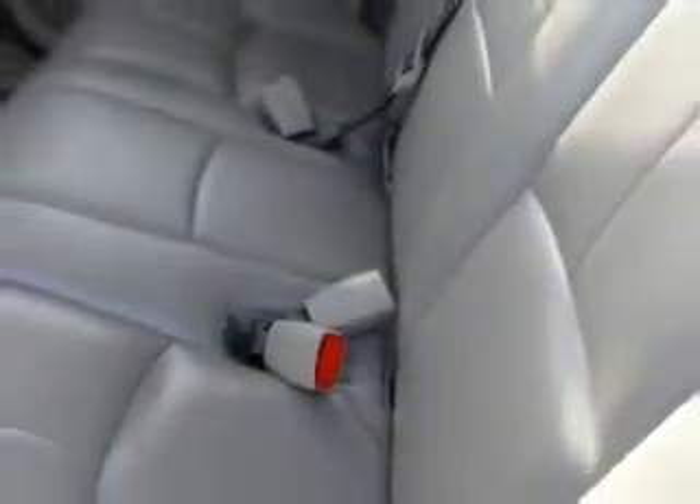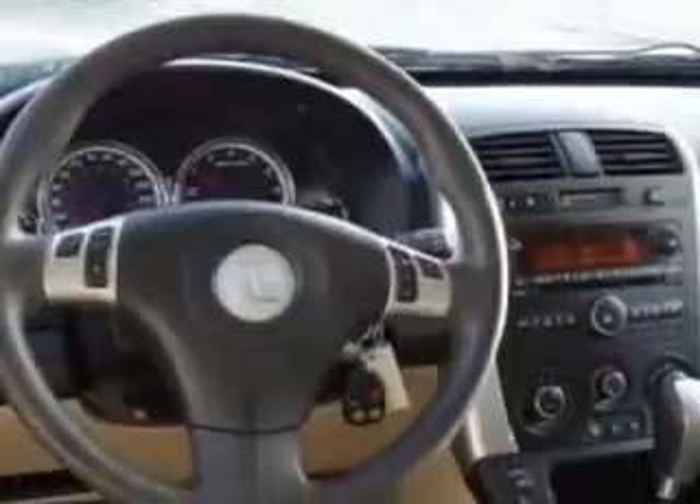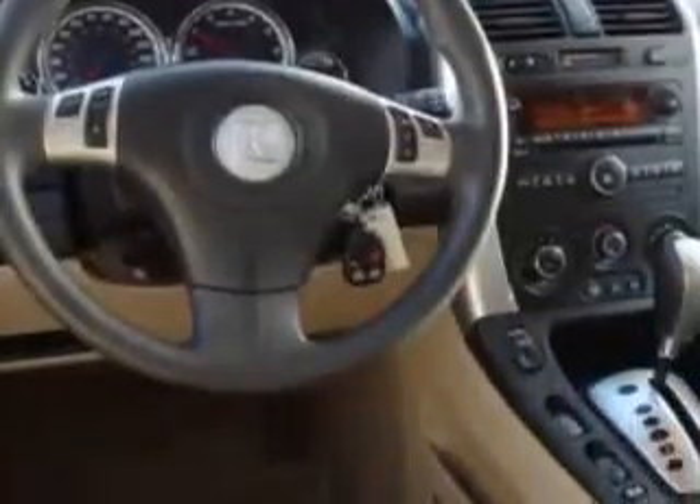Also featured: alloy wheels, OnStar communication system, rear bench seat, power sunroof, auto dimming mirrors, on-steering-wheel audio and cruise controls, and much more. Enjoy the drive and have peace of mind in this '07 Saturn Vue. See us at Beach Cars today.